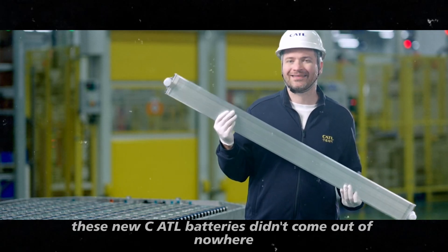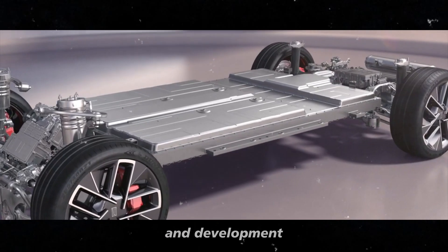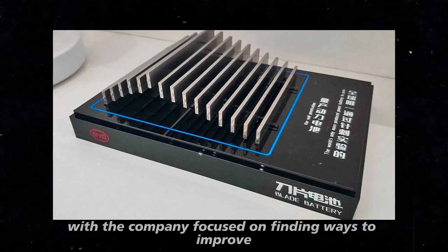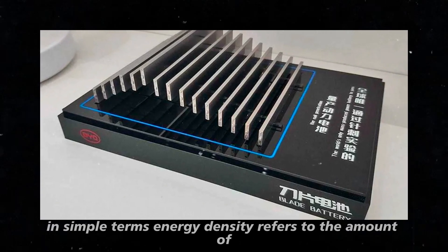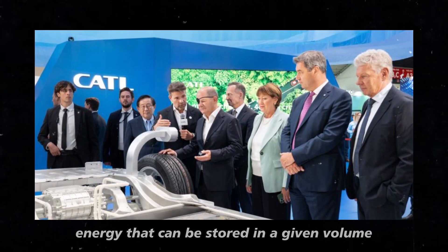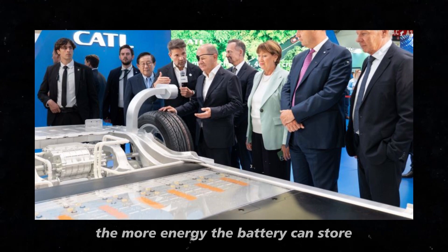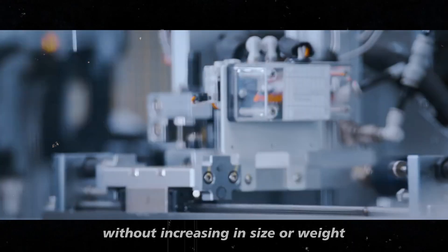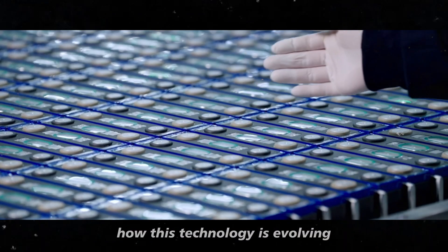These new CATL batteries didn't come out of nowhere. They are the result of years of research and development, with the company focused on finding ways to improve energy density and overall battery efficiency. In simple terms, energy density refers to the amount of energy that can be stored in a given volume or weight. The higher the energy density, the more energy the battery can store without increasing in size or weight, which is crucial for maintaining vehicle performance without sacrificing efficiency.